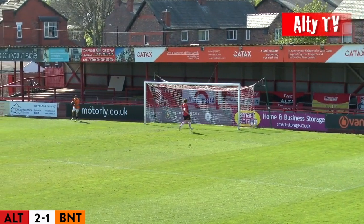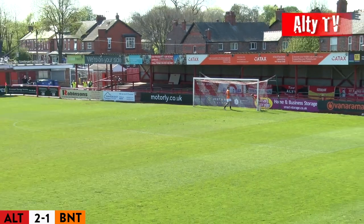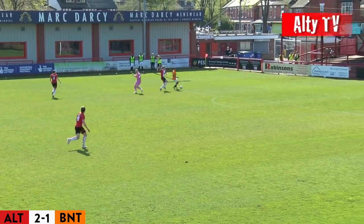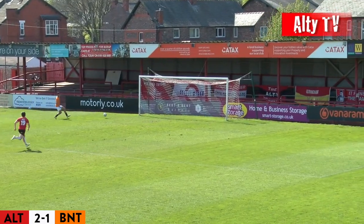That's poor, and at the stroke of half time that is the last thing you need. Barnett have one back — you couldn't say they've deserved it. They haven't been that good since the opening first few minutes, but they have got a goal at the stroke of half time and that will give them a real chance in this second half.